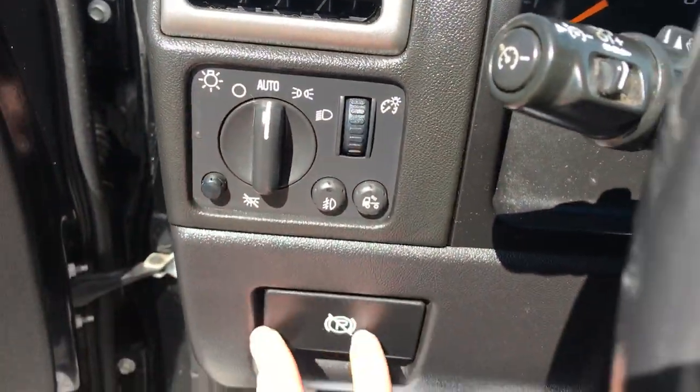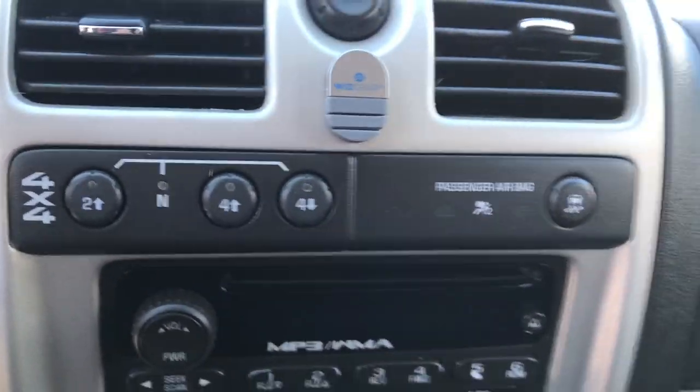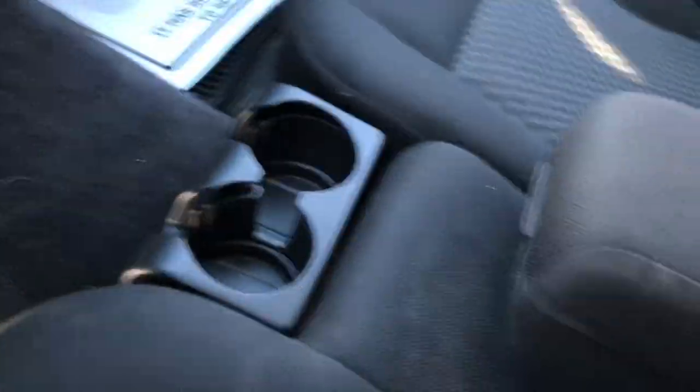You've got your lighting controls, your parking brake release, your wiper controls, your shifter, got your four-wheel drive, got your radio, climate control functions there. Got your center console with your cup holders.